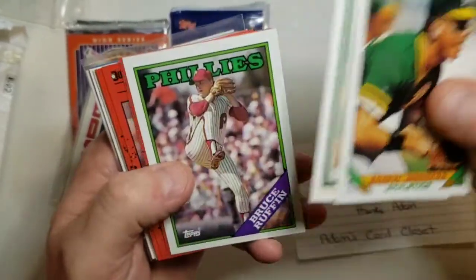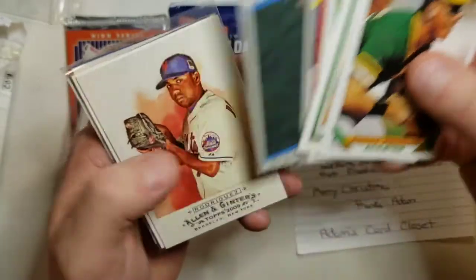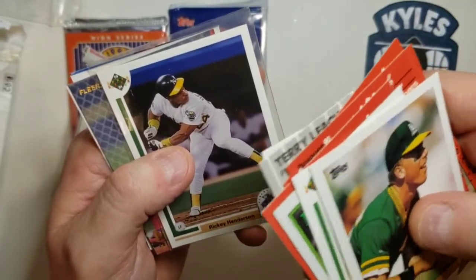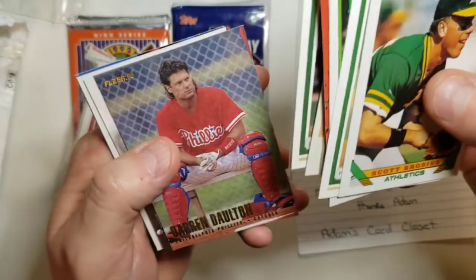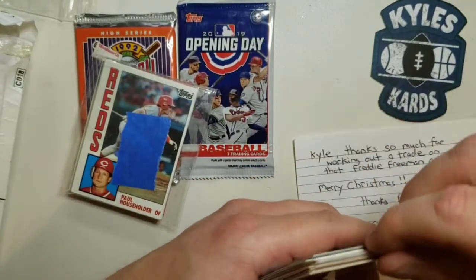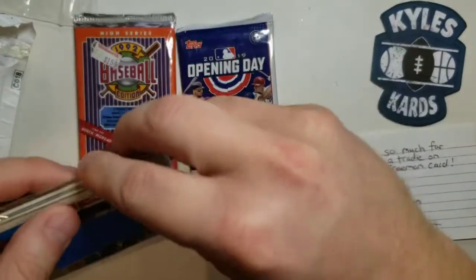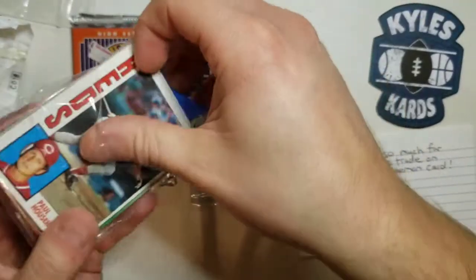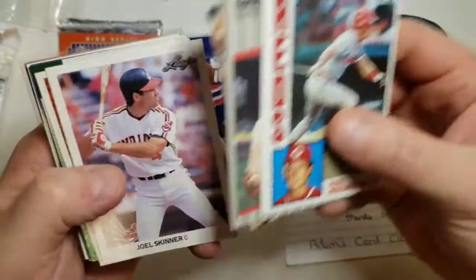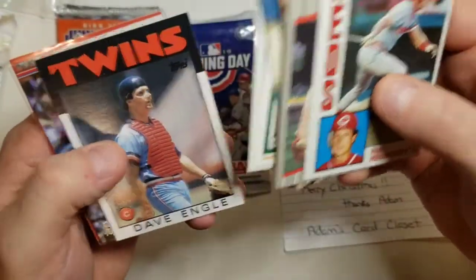Here we go — from 93 Topps, Scott Brocious. Some nice 90 Donruss stuff, a Scott Bankhead, 89 Fleer — got to like that. Alan Trammell 2009, a Rickey Henderson Toronto 1991 All-Star game card — pretty sweet. Darren Daulton, Chris Bosio, and Bob Melvin. That Rickey Henderson must've been our dollar card there. Pretty awesome stuff there. Let's open up this pack quickly — got a nice 1984 Topps, Paul Householder.